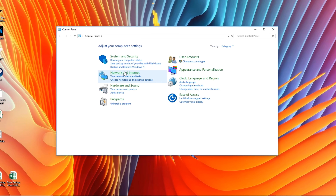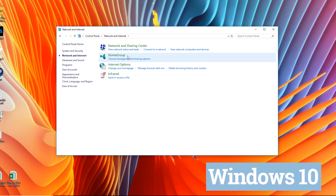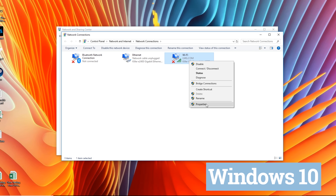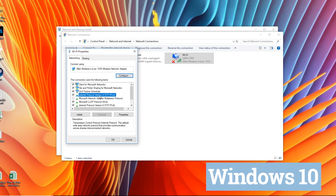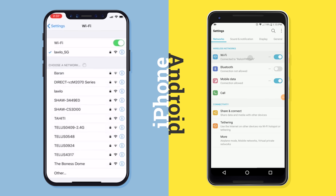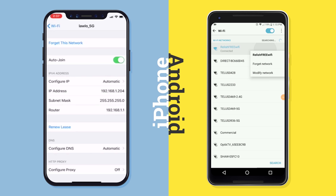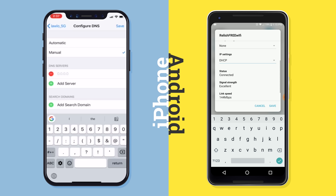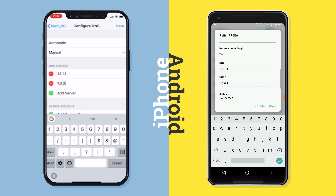So let's show you how to switch to it. Cloudflare actually has step-by-step instructions for all of your devices right on their website. We're gonna have that linked below. But for your convenience, we've also included screen captures for the most popular platforms. They're all basically a variation of digging into your network settings and reconfiguring your DNS from auto to 1.1.1.1, with 1.0.0.1 as a backup.